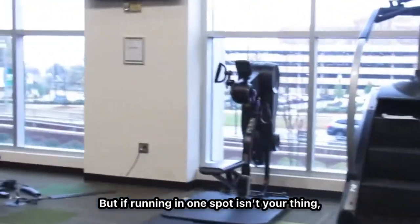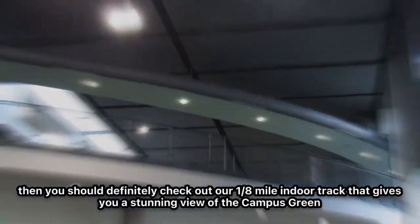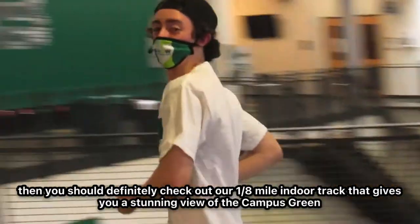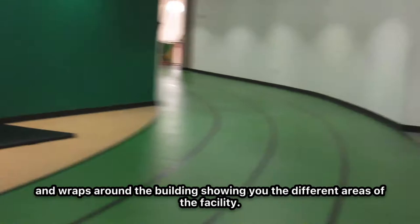But if running on one spot isn't your thing, then you should definitely check out our 1/8-mile indoor track that gives you a stunning view of the campus and wraps around our building, showing you different areas of the facility.